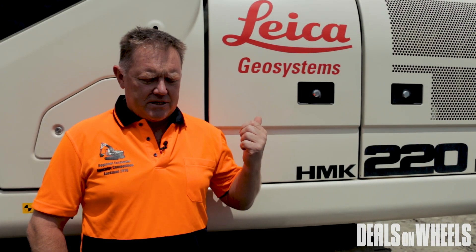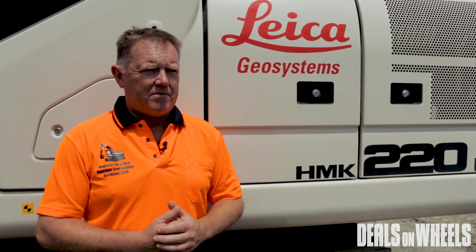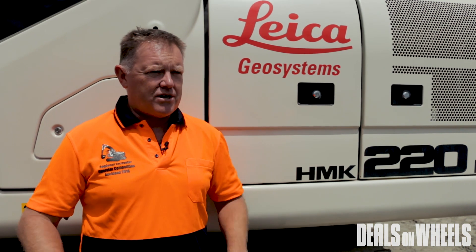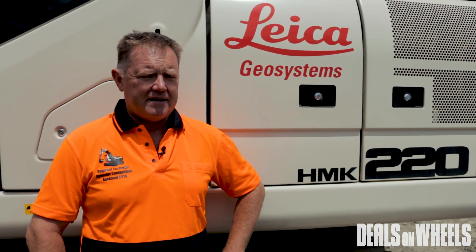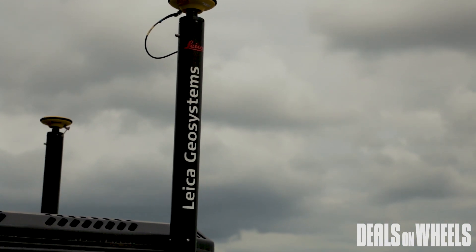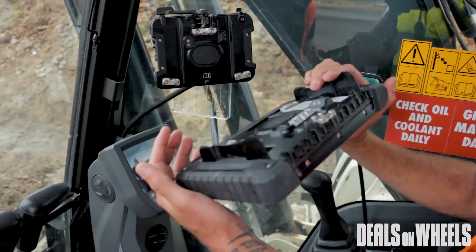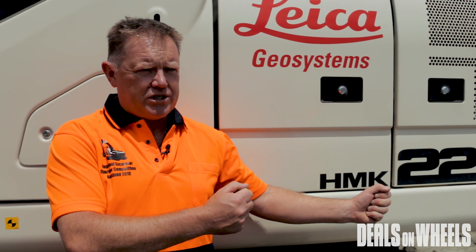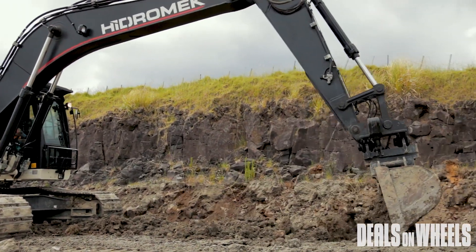This machine has got the Leica Icon Excavate system on it — it's a brand new product from Leica with very good sensors. We're calibrating these things down to millimetres nowadays, and they're very quick and responsive, keeping up with the operator no problem. The control panels are completely unique — cable-free, so operators can take them out and move them between different machines, whether it's a 12-tonner, a 20-tonner, or a dozer, very quickly and seamlessly.